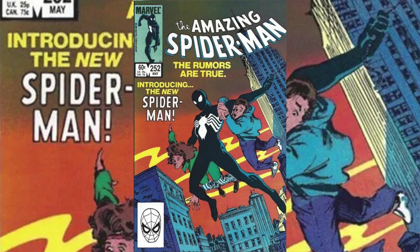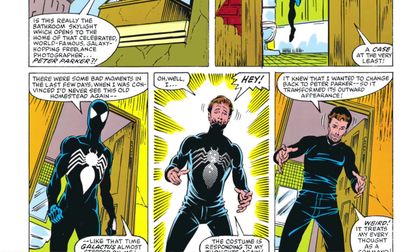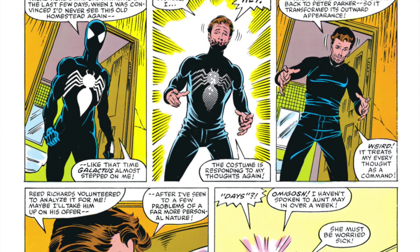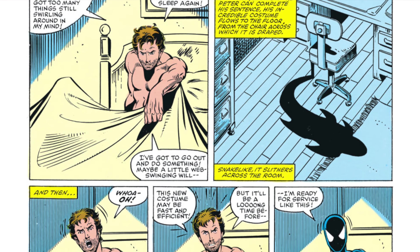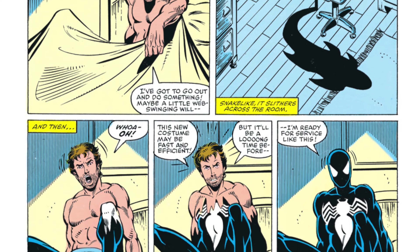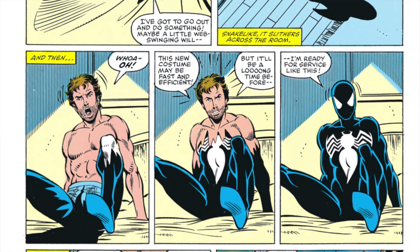Number 10 on the list is The Amazing Spider-Man issue number 252 from 1984. This book is the first appearance of the black Spider-Man suit in the regular series. At present there are roughly 17,000 graded copies of this book on the CGC census. A 9.8 currently has an FMV of $1,900 with a 30-day average sitting at just about $2,000. It is an homage to Amazing Fantasy issue number 15 and is a must-have for any Spider-Man collector.